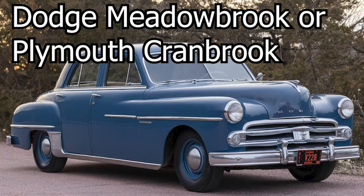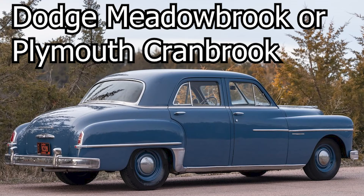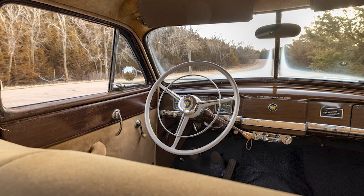Now let's go back to the 1950s with the Dodge Meadowbrook and/or a Plymouth Cranbrook — they're basically just the same car anyway. Sure, it's not a '57 Bel Air, but it still looks and feels like a car from the 50s, and features a pleasant interior with a wooden dashboard and a bench seat.